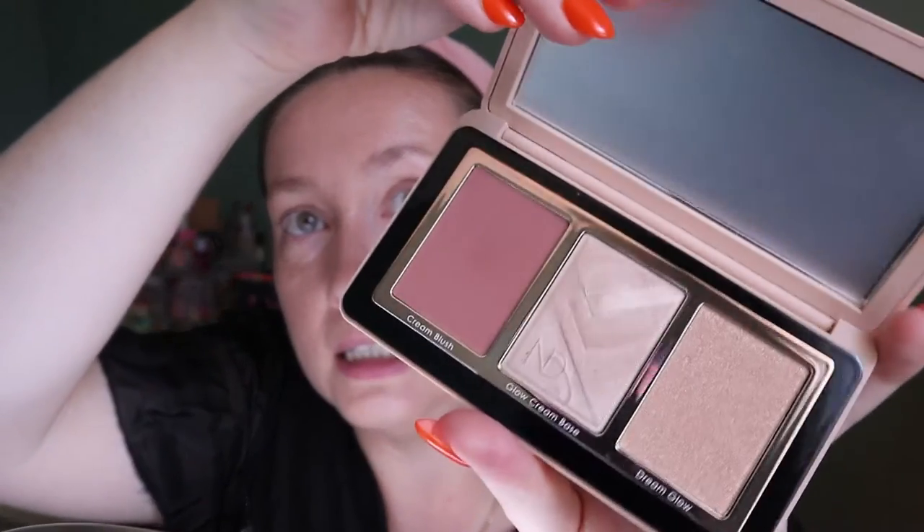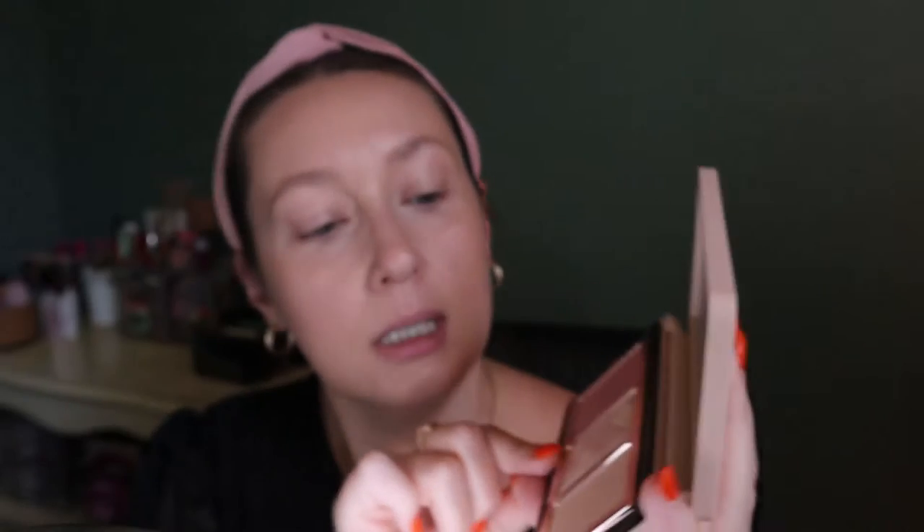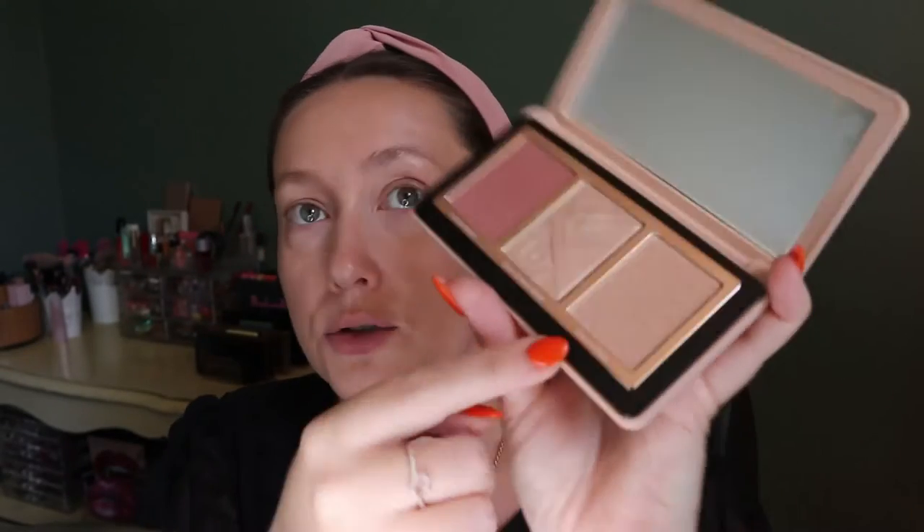I watched the promo video Natasha Denona did for this collection — basically the reason it's called the My Dream collection is because these are her ultimate color palettes and the makeup she likes to do for her own artistry. Inside you have a cream blush, a glow cream base, and a dream glow highlighter — the first two are cream textures and the last is powder. This looks really pretty off the bat, very fall shades, though this might be a little too deep for me — we'll see.